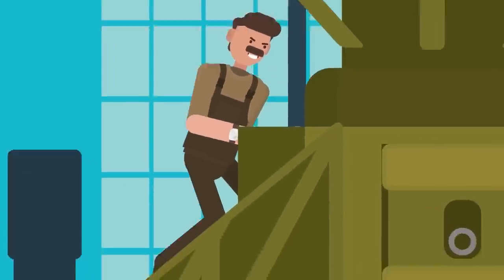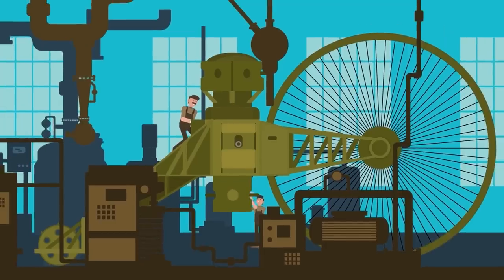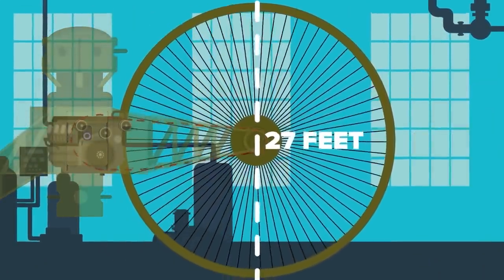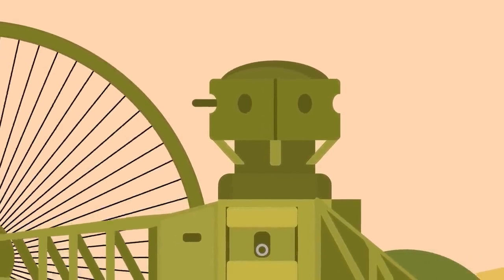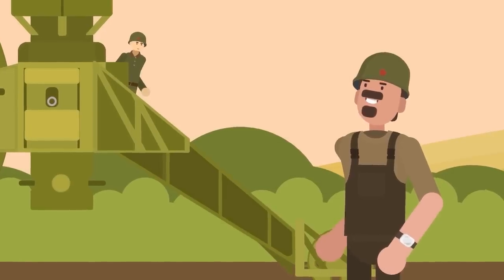The Tsar Tank was built by Russian engineers in 1914 and was essentially a big tricycle. The front two wheels were each around 27 feet tall and powered by their own engines. After the prototype was built and tested, a few problems became glaringly clear — the first was that the entire contraption could barely get moving.